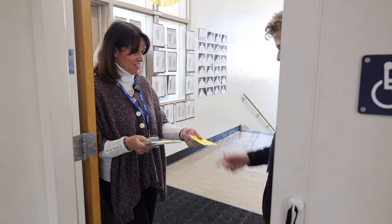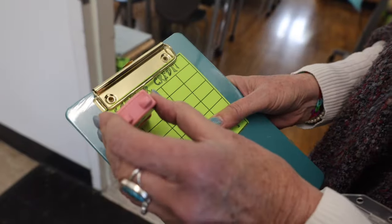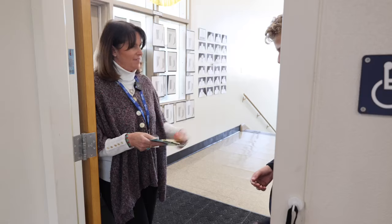Good morning! I see your ID, you're in uniform, and you're also on time. Go ahead and have a seat.